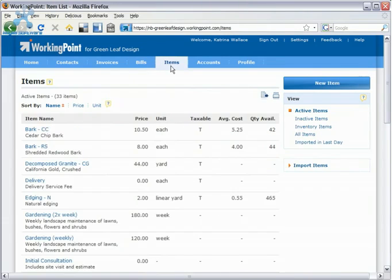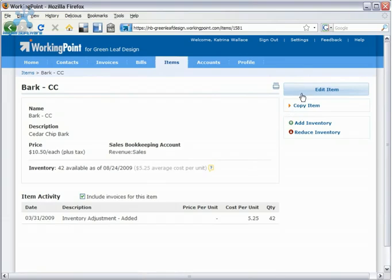If you sell products, WorkingPoint's inventory management system makes your life a whole lot easier. WorkingPoint tracks the ins and outs of your inventory automatically as you perform other tasks, and automatically links back to our double-entry bookkeeping system.